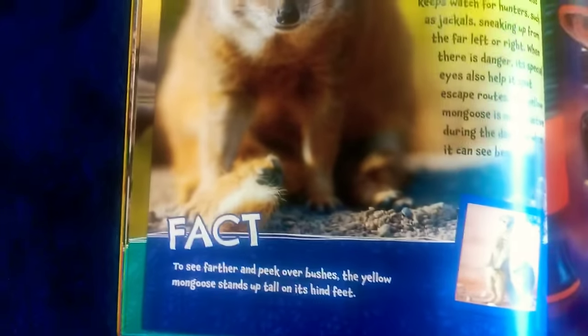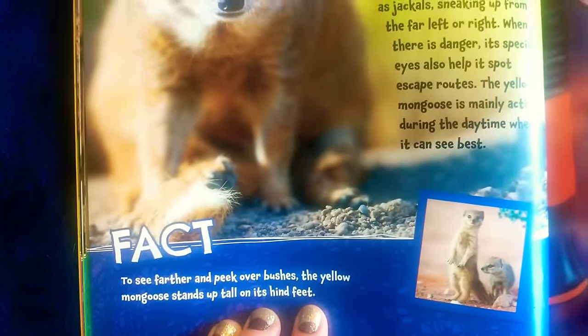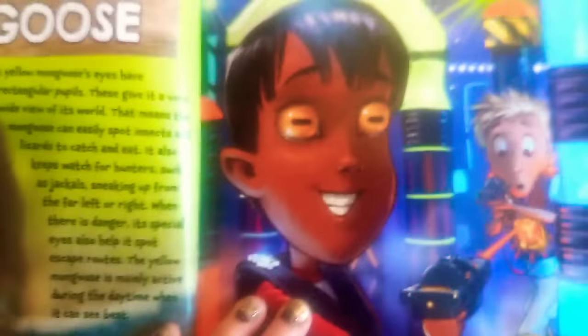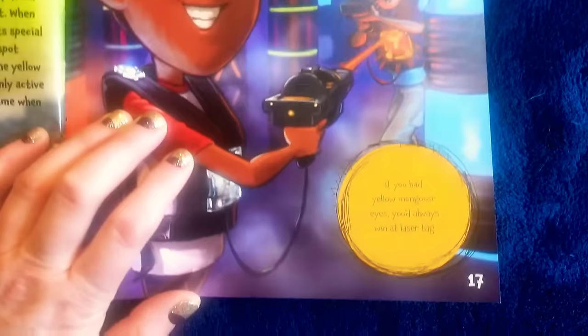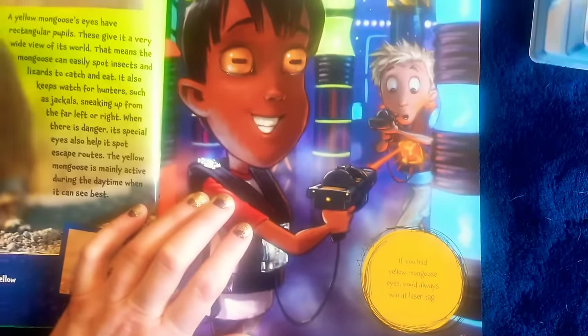Fact: to see farther and peek over bushes, the yellow mongoose stands up tall on its hind feet. This little boy's mongoose eyes almost remind me of sheep eyes. It says: if you had yellow mongoose eyes, you would always win laser tag.